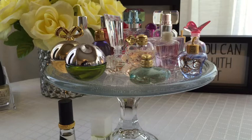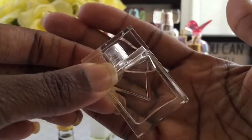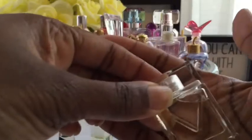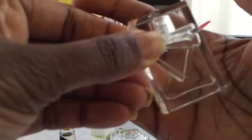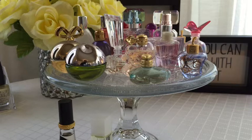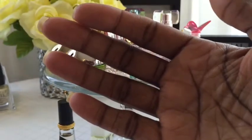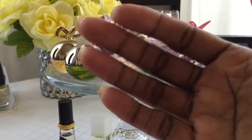What can't fit on the plate includes my Michael Kors fragrances — this is Michael Kors Gold Rose Edition, the regular Michael Kors fragrance, and Michael Kors White. I also have Coach — I think this is Coach Poppy, Coach Poppy Wildflower, and Coach Poppy Blossom.